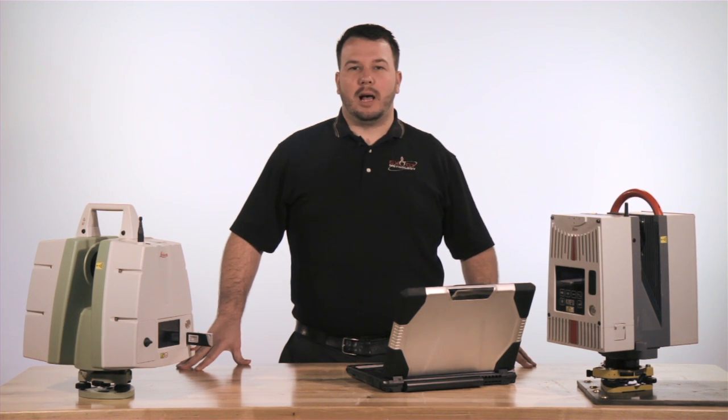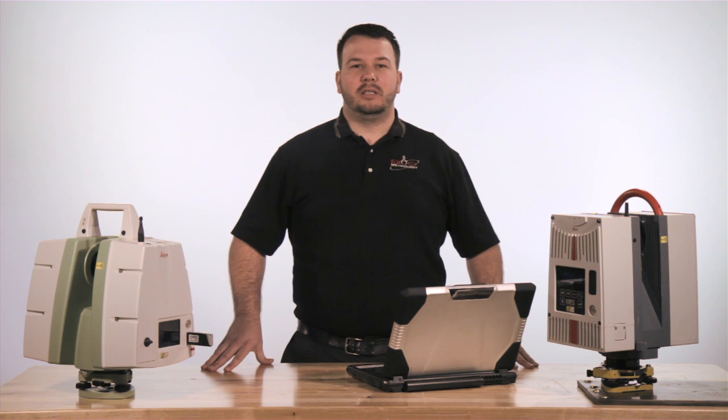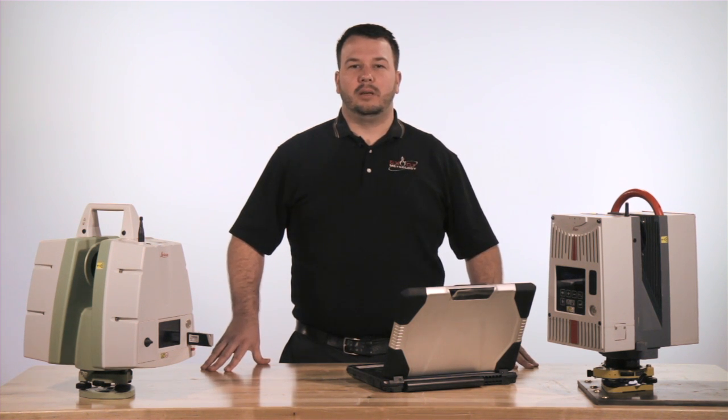Exact Metrology offers several options for long-range scanning. The Leica long-range scanners are eye-safe laser scanners that incorporate two different scanning technologies: time-of-flight and phase-based. Each technology is unique in its ability, range, speed, and accuracy.